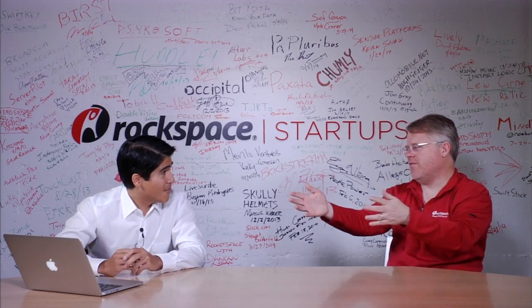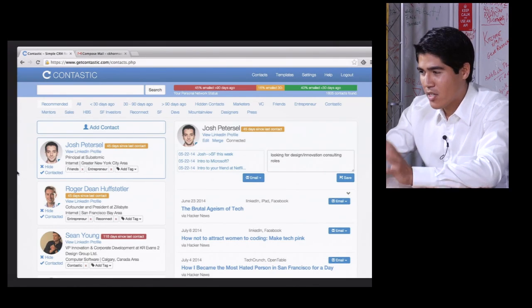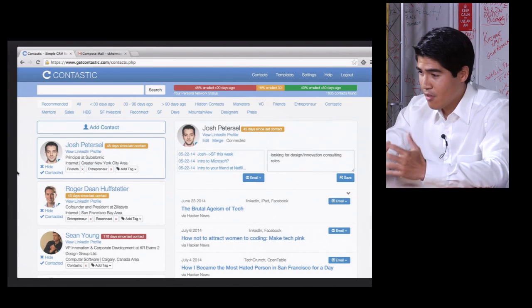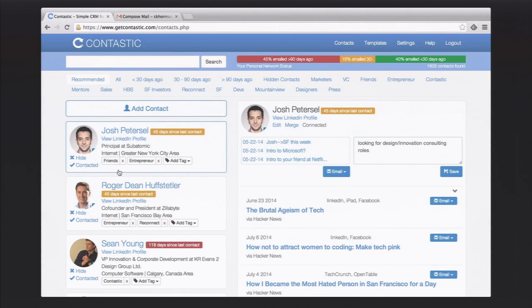On the screen is basically the Contastic dashboard. It's an incredibly simple product — there's really only one screen. On the left-hand side, you can see all of the leads that we think you should be in touch with. We scan through your Gmail, we scan through your LinkedIn, and it could be any CRM system in the future. We figure out who's important to you — who do you need to follow up with that you haven't talked to in a while? Once we recommend someone, like Josh here, you get a quick review. We suck in all of the emails so you can see really quickly in one place what you and Josh talked about.